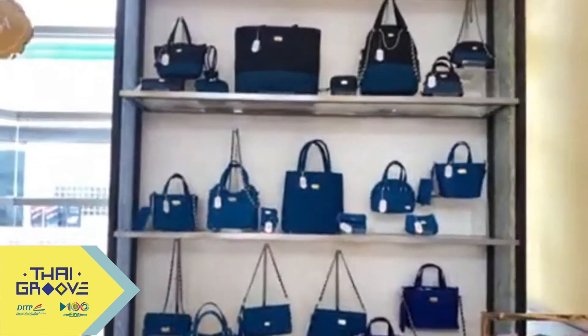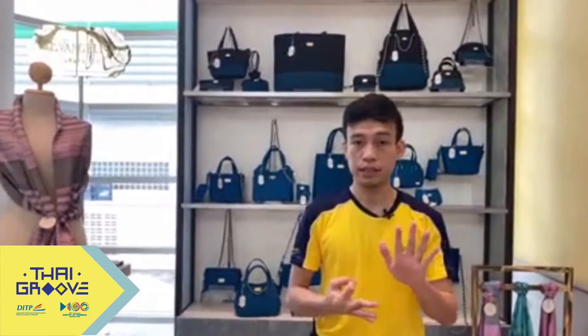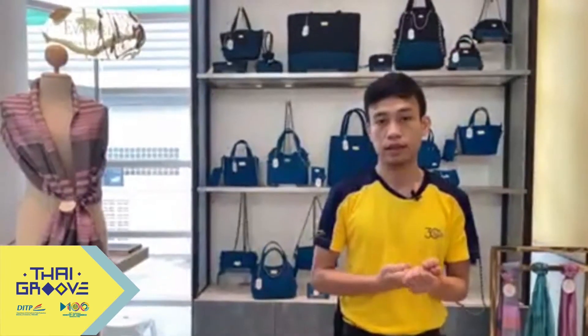Naraya is not only selling fabric bags — we have different sub-brands: Darivari, the skincare line; Evangelisa, the silk products; Aprodite, the luxury bags; and Nara Men, which is definitely for men.